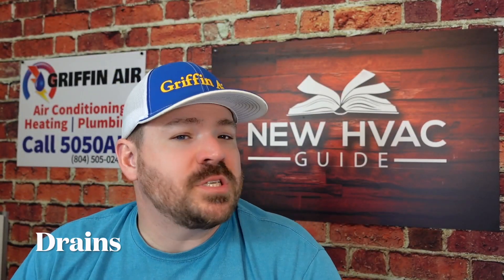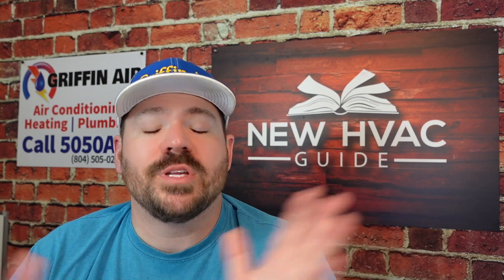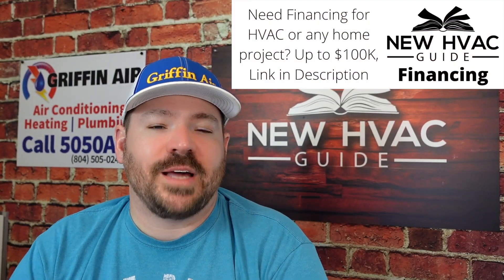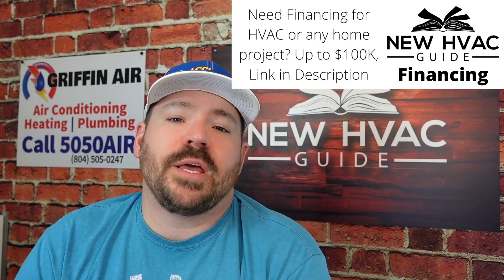Number two: drains. Most systems today have some sort of drain on them — whether it's in AC mode or even with high-efficiency furnaces in heat mode, they'll have some sort of drain. Those drains will back up and have issues if not maintained properly. In my opinion, you should have a pro clearing those drains properly and then doing some sort of drain treatment. We use tablets that we drop into drain pans and P-traps to inhibit algae growth. The point is to make sure that drain continues to get moisture and water out of your home.